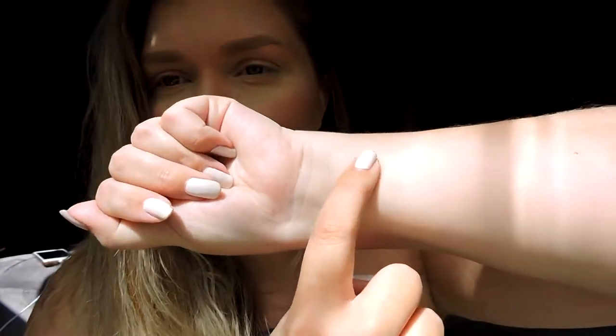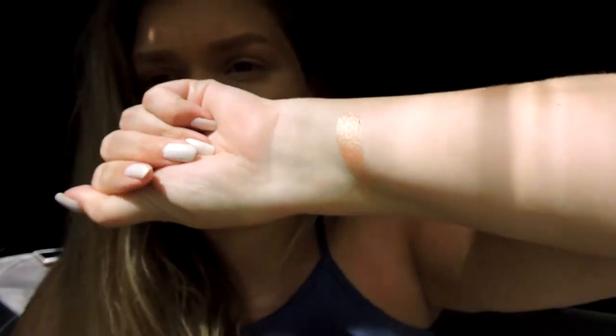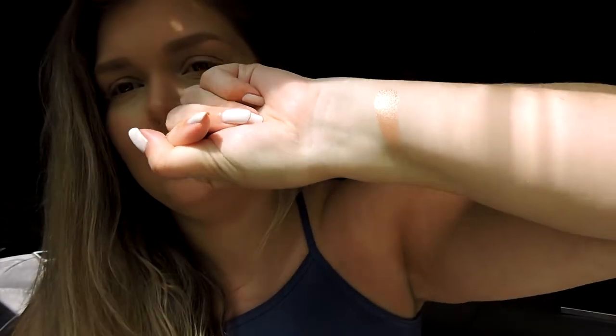I did swatch a couple of these already - I literally couldn't help myself because I was so excited. These are so buttery. So this is Dreamer - look at that, just one little swipe, so beautiful. That's a true champagne, it's got some multi-dimensional glitter reflex in it.